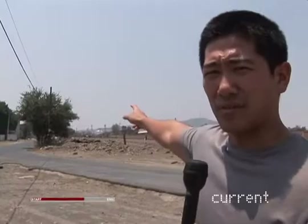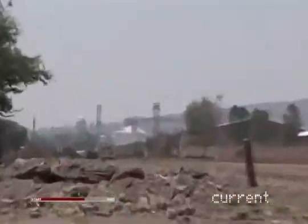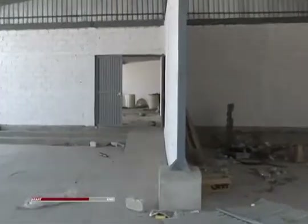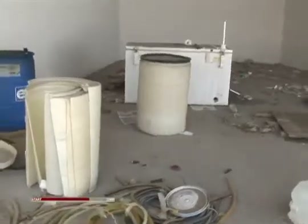This is the industrial part of Guadalajara. There are a lot of manufacturing centers, and behind me you can see a number of chemical plants as well. Back in January, the Mexican authorities responded to a call about a possible break-in at this site. They came here, smelled some fumes, and alerted the DEA, who came out and found that this was a huge super lab operation manufacturing methamphetamine — quite possibly the largest meth super lab in the entire world.